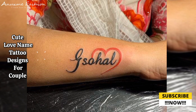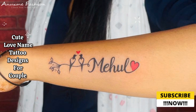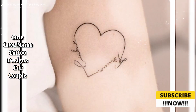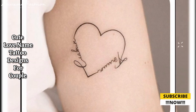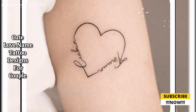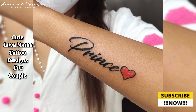Matching symbols: a heart is a classic symbol of love; infinity represents eternal love; an anchor symbolizes stability and security in a relationship; and a lock and key represents a bond that can't be broken.